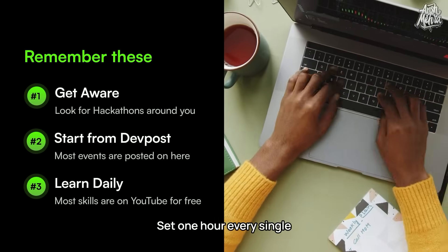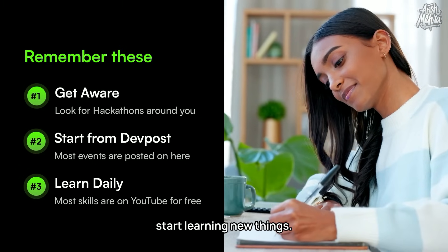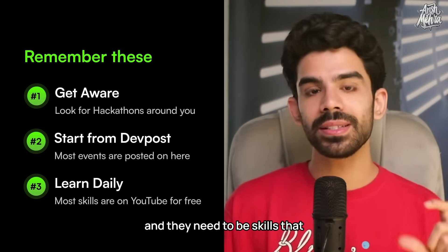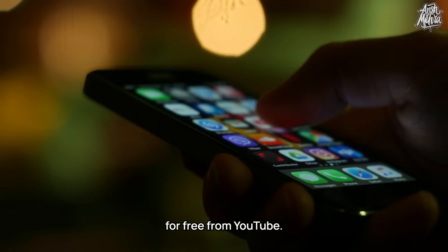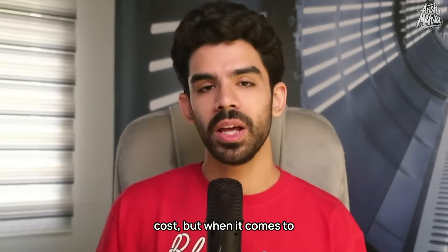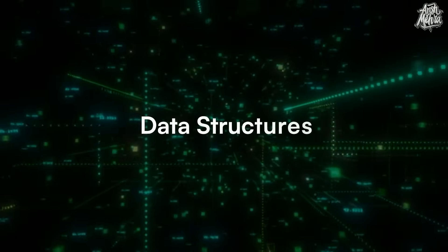Point number three: start learning daily. Set one hour every single day without distractions and start learning new things — but those new things need to be relevant to your own career and skills that will be relevant in the future. You can learn every skill mentioned on these websites for free from YouTube. Only hardware skills are tough to practice due to upfront cost, but coding, design, algorithms, and data structures can easily be learned and practiced for free.